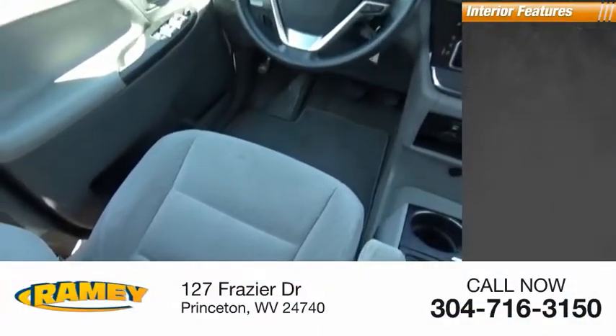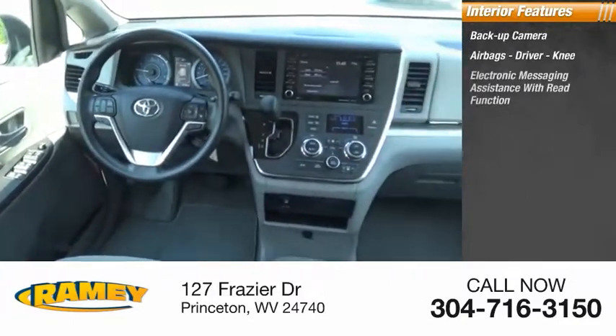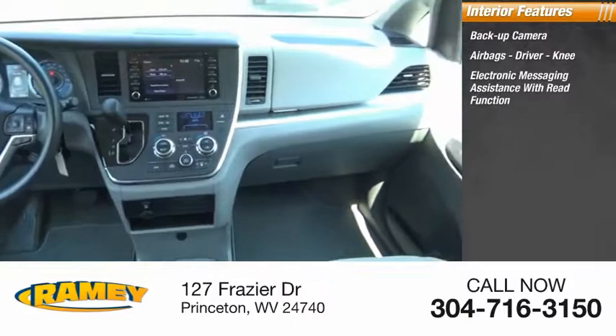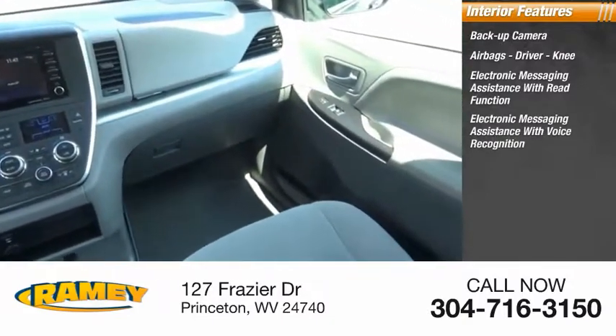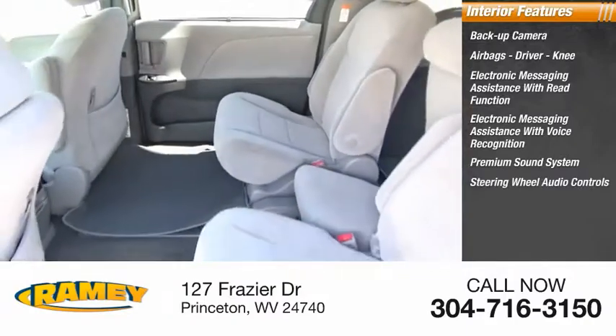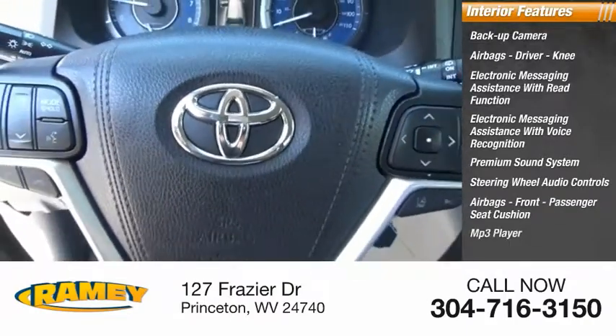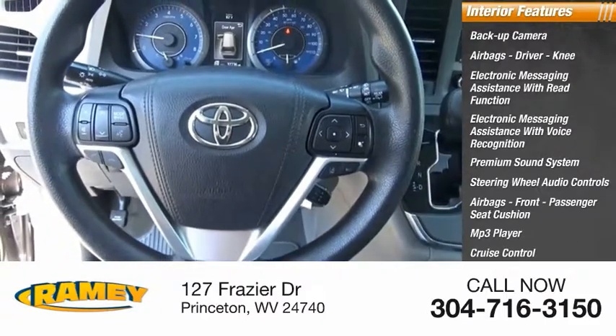Inside you'll find a backup camera, airbags, electronic messaging assistance with read function, electronic messaging assistance with voice recognition, premium sound system, steering wheel audio controls, airbags front, passenger seat cushion, MP3 player, cruise control, and trip computer.